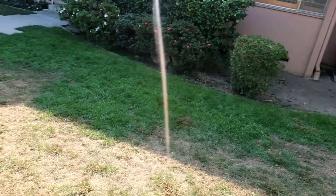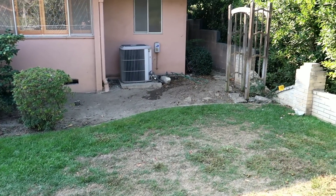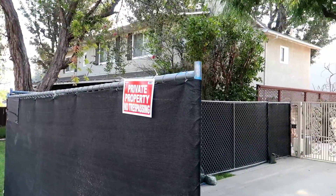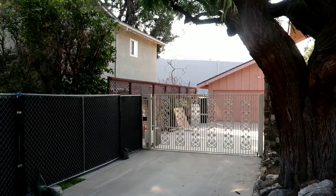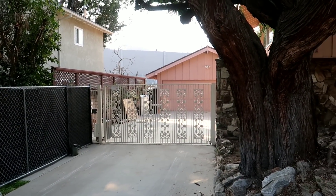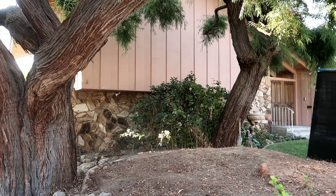It doesn't look like they've done all that much to it yet. You can see they have the no trespassing sign up, so we're not going to go in. But you can see the driveway, and there's that famous front door.